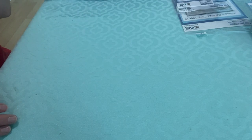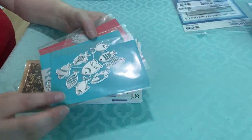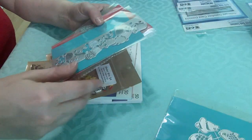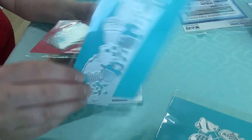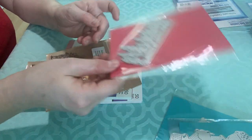Then I have Tall Mouse. They had a bin with $5 dies. I got these fish — I have an under-the-sea card or shaker kit, so those would be cute. I got this cupcake border that goes along the side of a card. And I got this tree line — I think that's a good thing to have; you can use it for winter cards, outdoor cards, masculine cards.